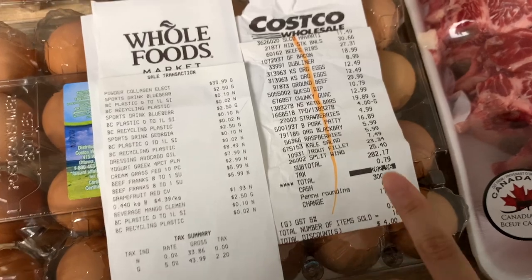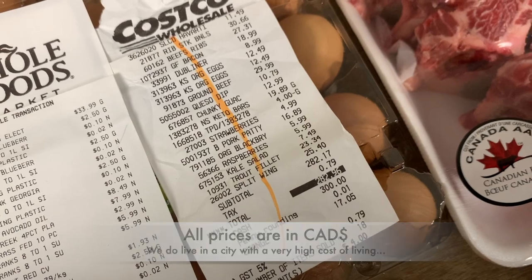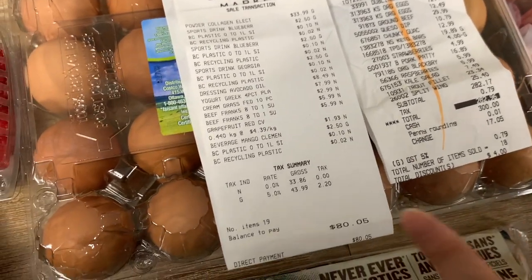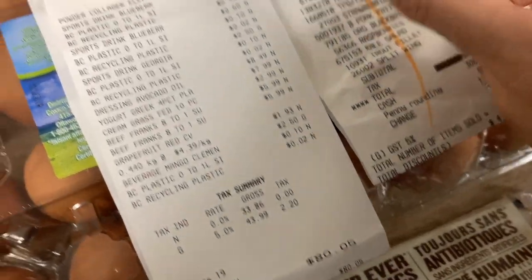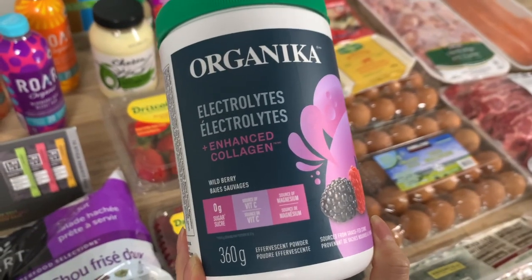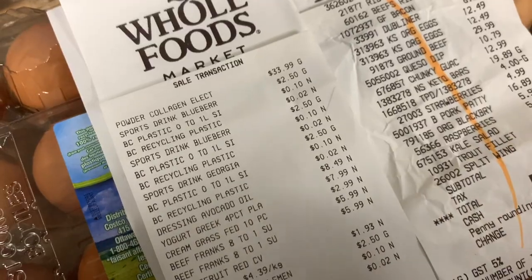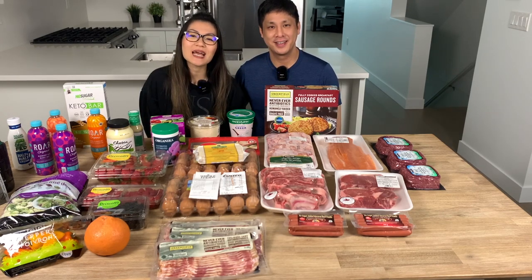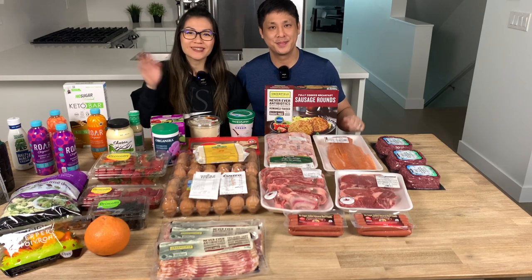So this is what we spent today: about $280 at Costco for almost two weeks of food — next week we'll go back but won't spend as much. At Whole Foods it was about $80, primarily because of the electrolytes which were on sale for $5 off today. We usually buy those once every two months. If you liked our video today, please give us a thumbs up, hit the subscribe button, and leave a comment below of what videos you want to see from us in the future. Until next time!